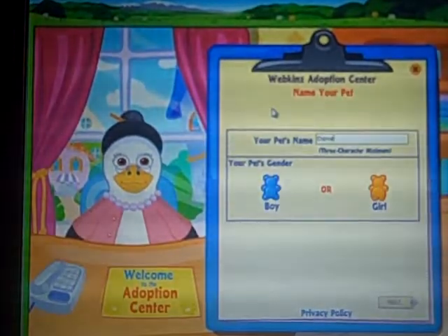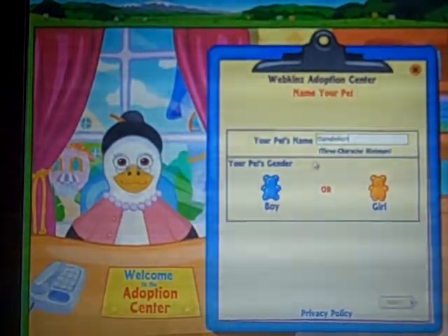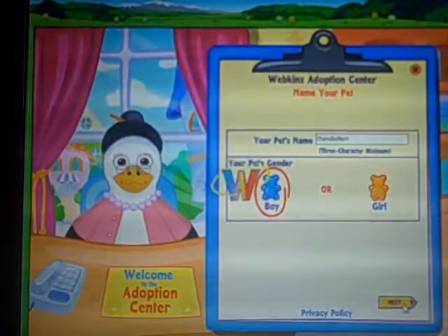I'll be adopting the Sunflower Lion first, and I'm naming him Dandelion. He's a boy — I think he looks more like a boy.